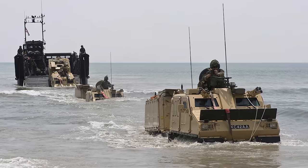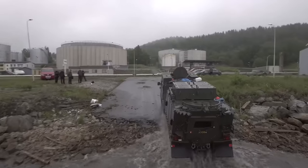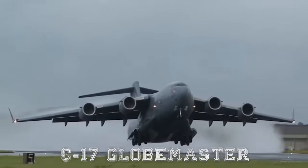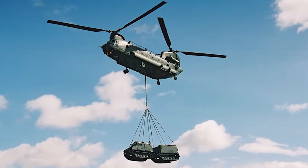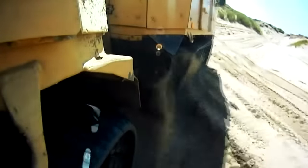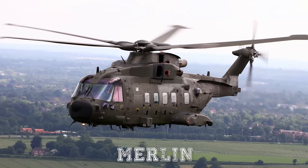The Viking is able to be deployed from all Royal Marine landing craft and transported to the area of operations by C-130 Hercules and C-17 Globemaster planes. If needed, the unladen Viking can be underslung and airlifted by an RAF Chinook helicopter. It also has the ability to be split into two sections in just 20 minutes to be carried by a Merlin helicopter.